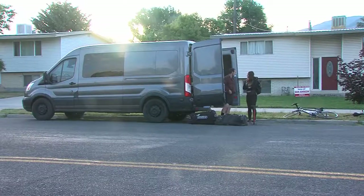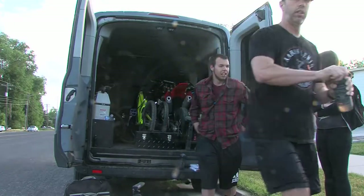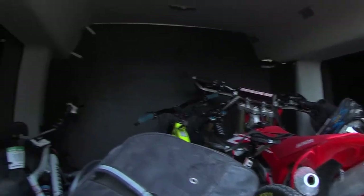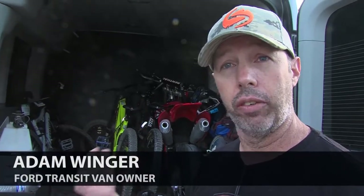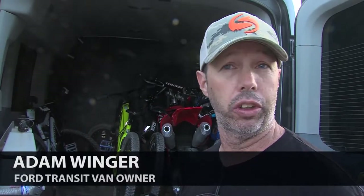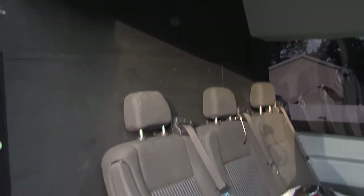It was actually originally a 15-passenger van — we ripped all the back seats out. We caught up with the Wingers and their Ford Transit 500 miles from their home. We race all over the place with them. It's safe to keep it in a hotel parking lot. You don't have to worry about somebody stealing something out of the back of your truck, and it blocks the gear from any weather we have to encounter.